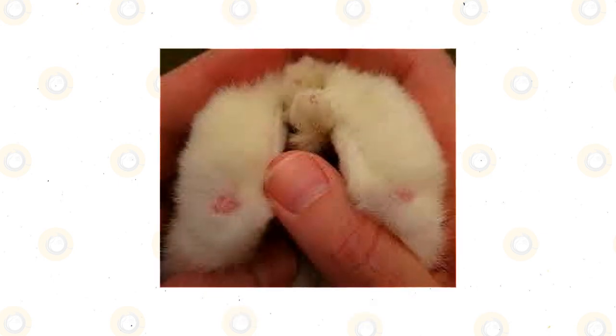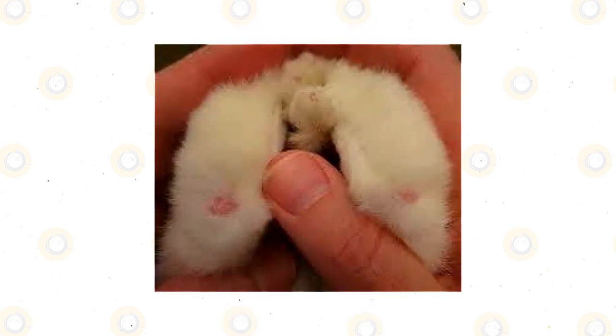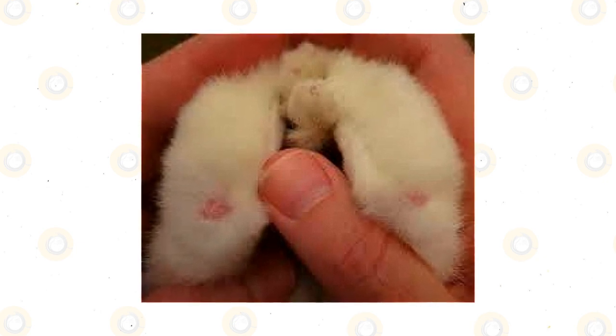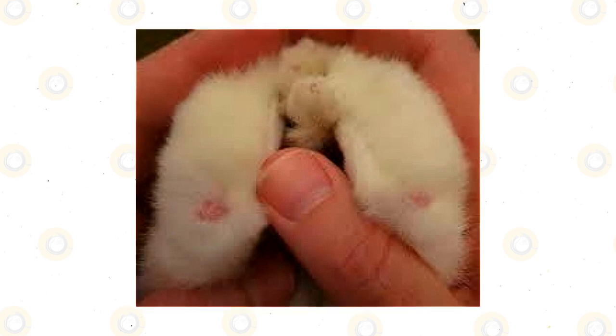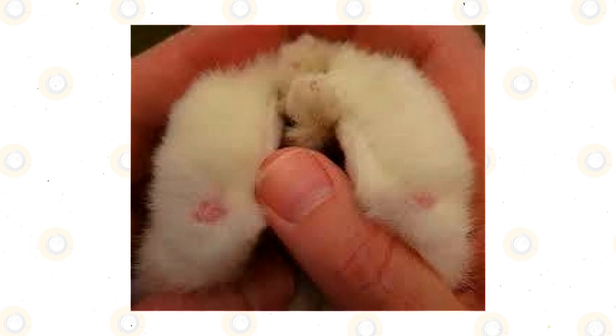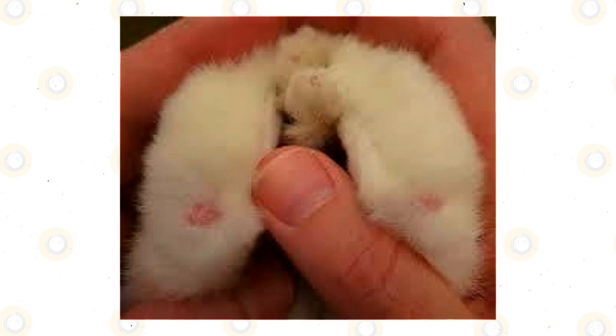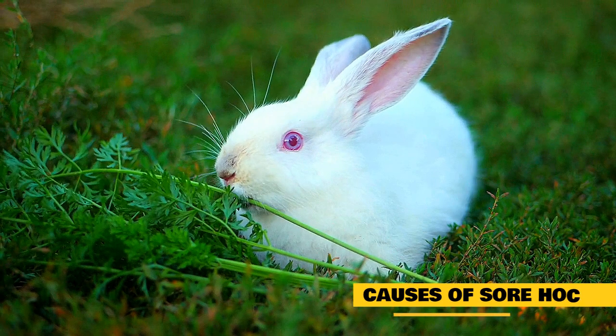Sore hocks in rabbits are also known as bumblefoot or ulcerative pododermatitis. Despite the name, it does not involve the ankle joint but instead the skin of the hind foot, or in some cases the front paws. This condition is often caused by environmental factors such as buildup of urine and droppings, particularly in wire-floored cages.